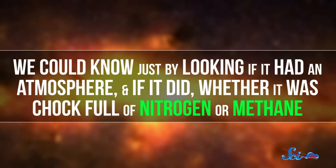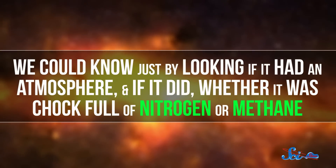Both of these methods have been incredibly useful, but they're limited. Being able to directly measure the light coming off an exoplanet would be exponentially better, because the planet doesn't need to pass right in front of its star in order for us to know it's there, which is actually pretty rare. And plus, its reflected light could actually tell us about the planet — we could tell just by looking if it had an atmosphere, and if it did, if it was chock full of nitrogen or methane. We could even conceivably see what color it is.